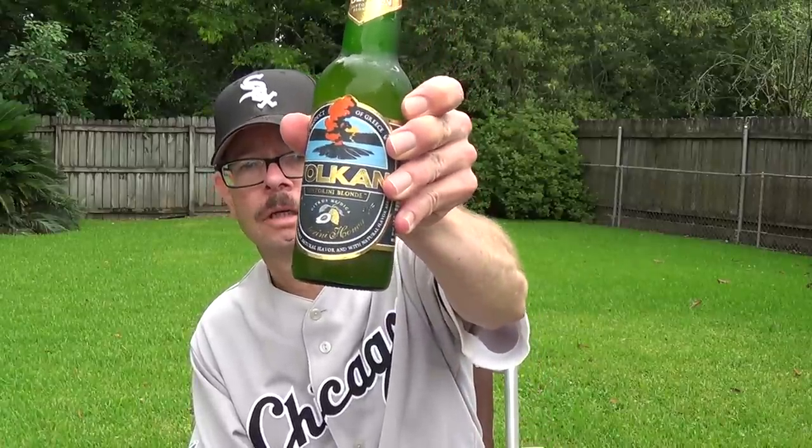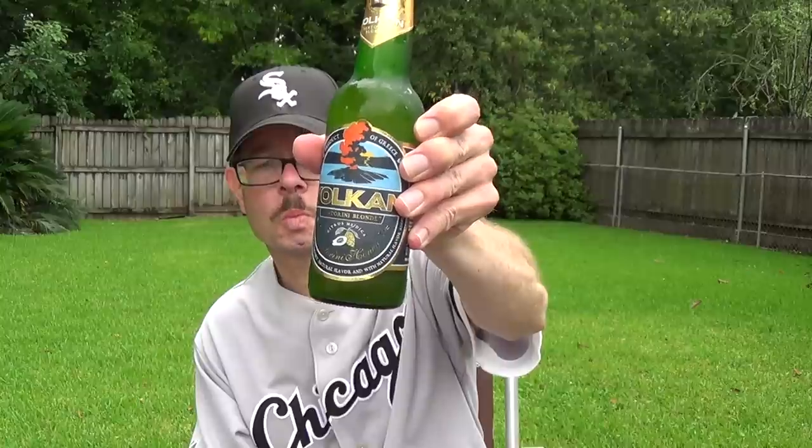Volcan Santorini Blonde. A product of Greece. They use Citrus Medica, malted wheat, and Santorini honey from the island of Santorini, which is where this beer — Volcan, Volcano — comes from. This is a pilsner beer.